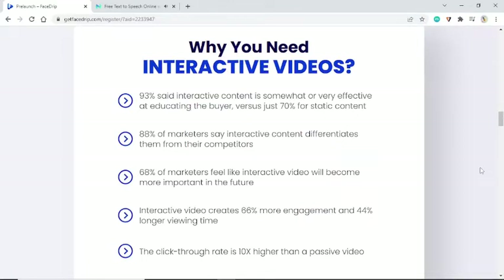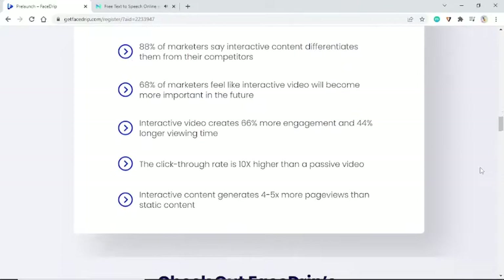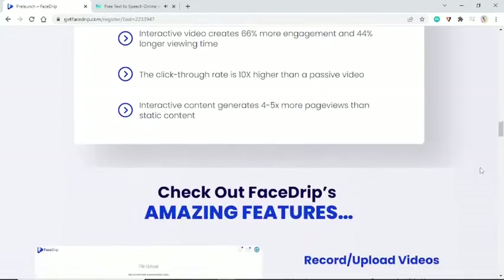Why you need interactive videos: 93% said interactive content is somewhat or very effective at educating the buyer, versus just 70% for static content. 88% of marketers say interactive content differentiates them from their competitors. 68% of marketers feel interactive video will become more important in the future. Interactive video creates 66% more engagement and 44% longer viewing time. The click-through rate is 10x higher than a passive video, and interactive content generates 4–5x more page views than static content.